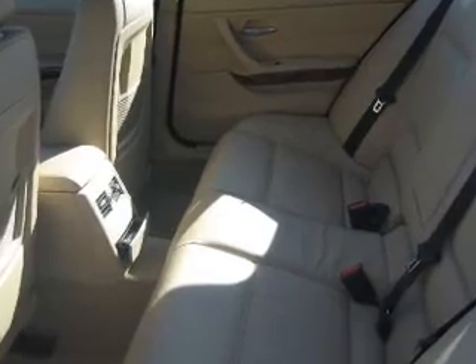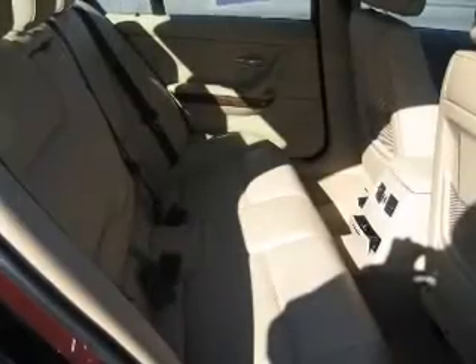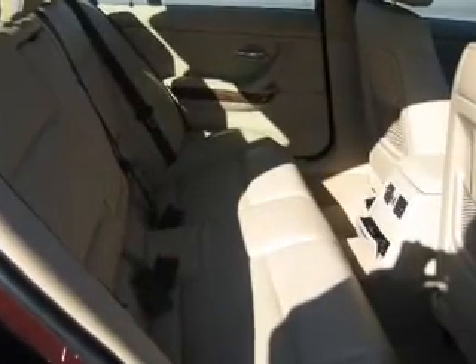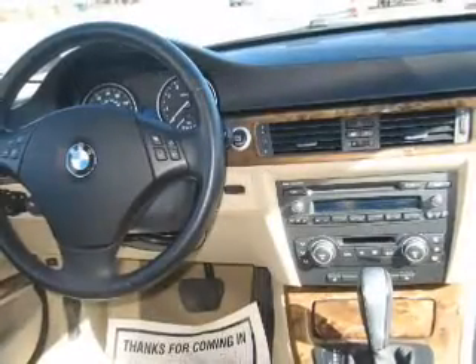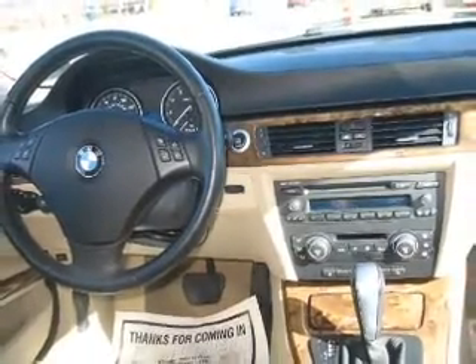Leather seats. Power door locks. Power windows. Cruise control. An AM-FM stereo with multi-disc CD player. Satellite radio. Power mirrors. Our website offers more information on all of our vehicles.